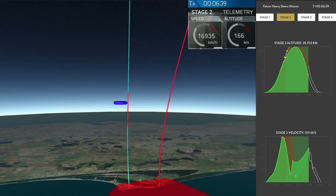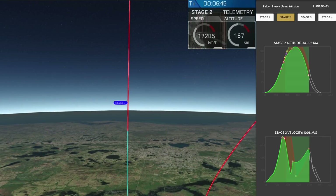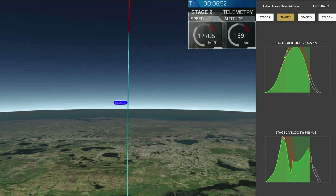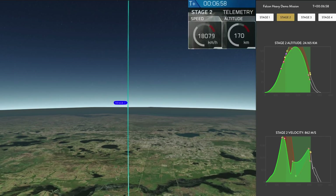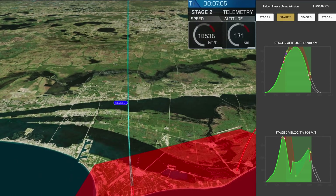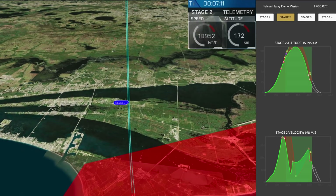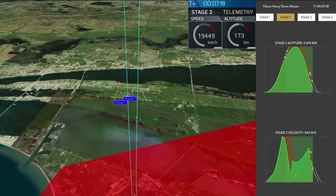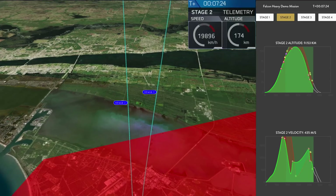The re-entry burn for those two side boosters is underway. The center core in the upper left performing its own re-entry burn. You can see the edge of Cape Canaveral in both of the side booster cameras. Center core entry burn shutdown. Those two booster views are actually representing different boosters headed towards Earth.